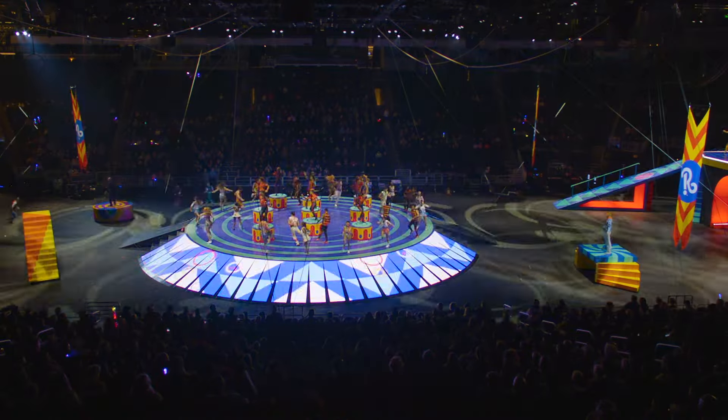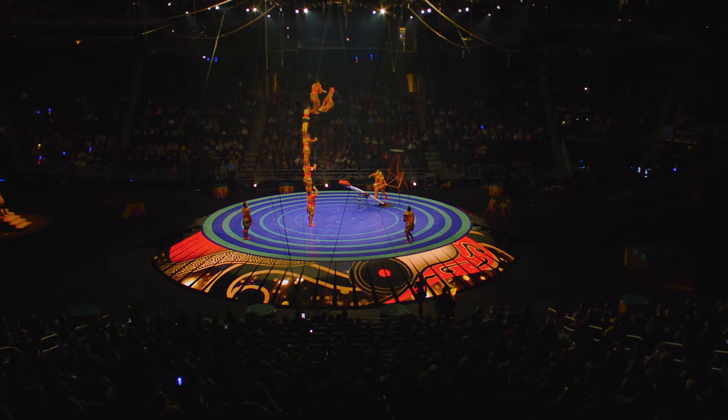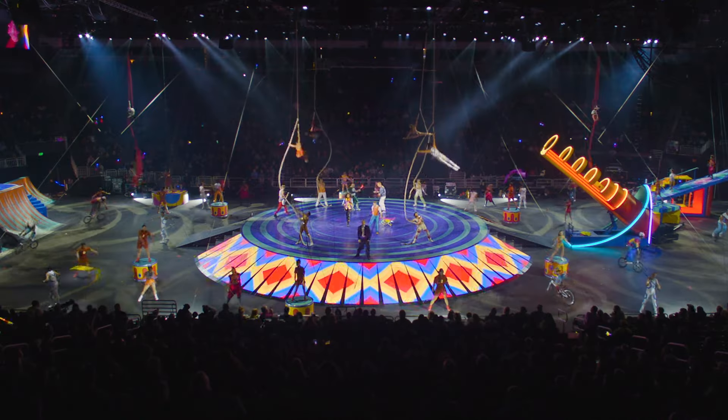Technology also played a big part in every aspect of the show. Having this incredible central screen that surrounds our center stage just allows our whole show to become really vibrant and really dynamic.